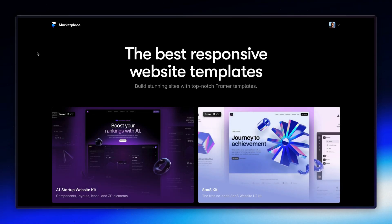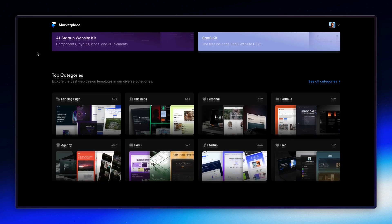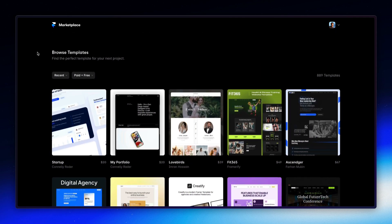Hey everyone, I'm Jodde, and I'm excited to introduce you to our brand new Framer Marketplace. The new Marketplace might look familiar, but trust me, it's been completely rebuilt for the future. Let's dive into what's new.